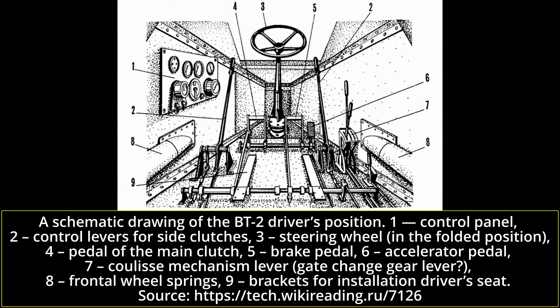As the BT-2 was not given a radio, the commander had to use either signal flags or a pistol flare in order to communicate between vehicles. For internal communication, the crew members used lights, and the commander would even kick the driver to give instructions.